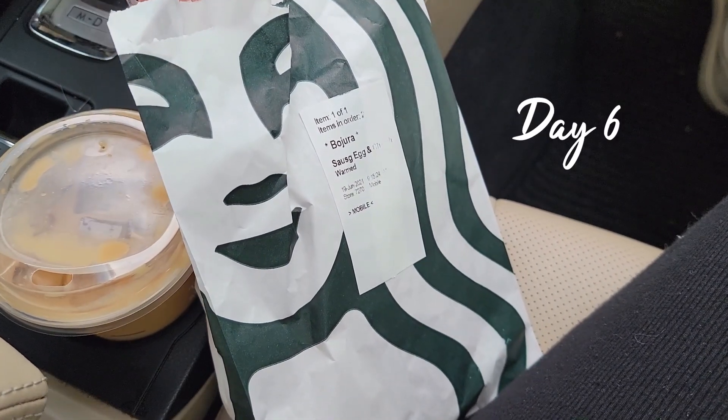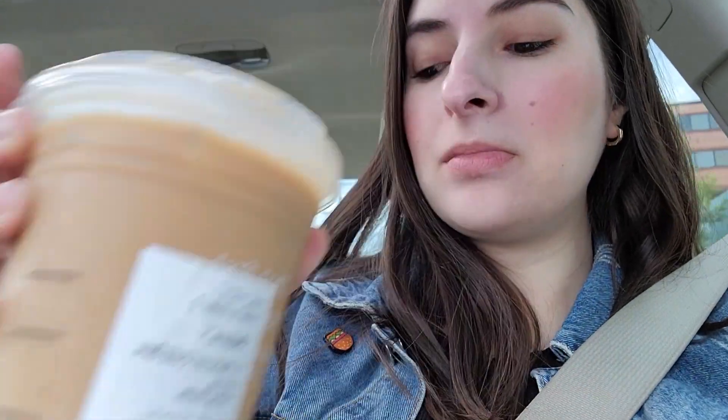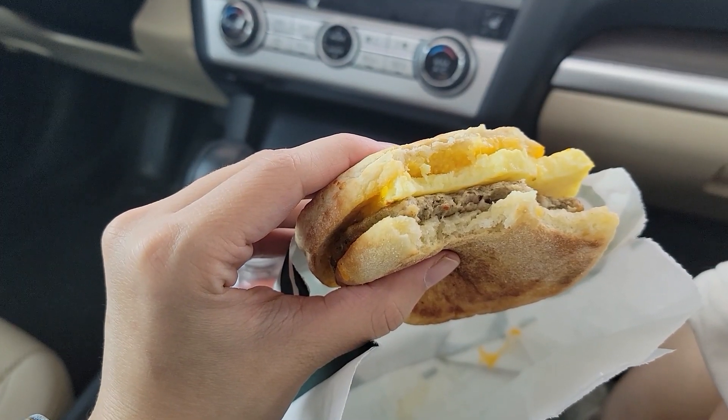The next morning was kind of crazy for me so I decided to get breakfast from Starbucks. I ordered a vanilla sweet cream cold brew and a breakfast sandwich with sausage, egg, and cheese. My last breakfast is overnight oats — I used to really dislike them but I found a really cool recipe online and they taste amazing. I'll link it in the description and I just add berries, bananas, or any topping I want in the morning and they are just amazing.